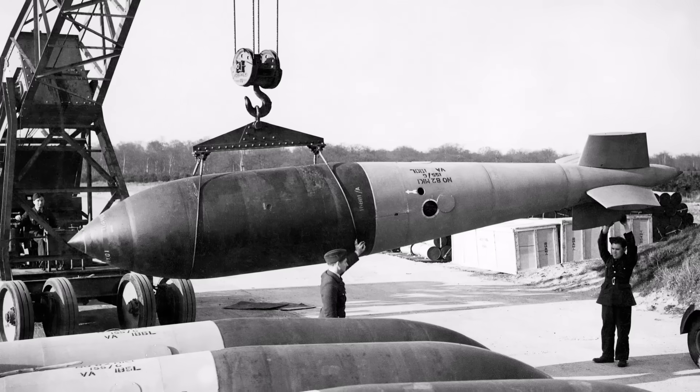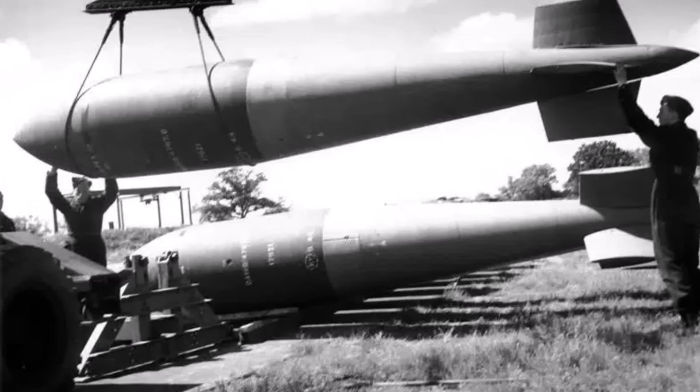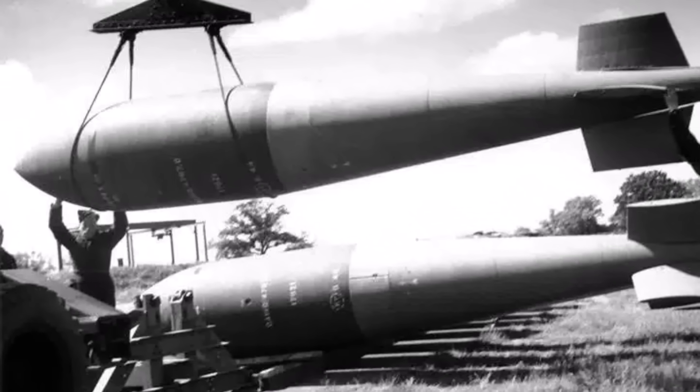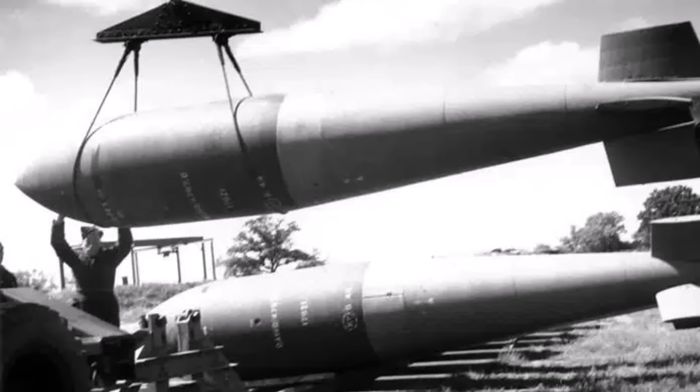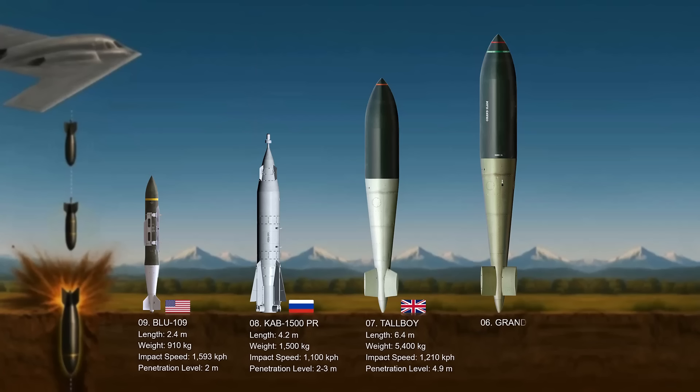It had a very strong high-tensile steel casing cast in one piece to enable it to survive impact before detonation. The bomb had to be dropped from 18,000 feet to achieve a speed of Mach 1 — this high speed was crucial for penetration. Notably, it was the Tallboy that was responsible for sinking the German battleship Tirpitz.